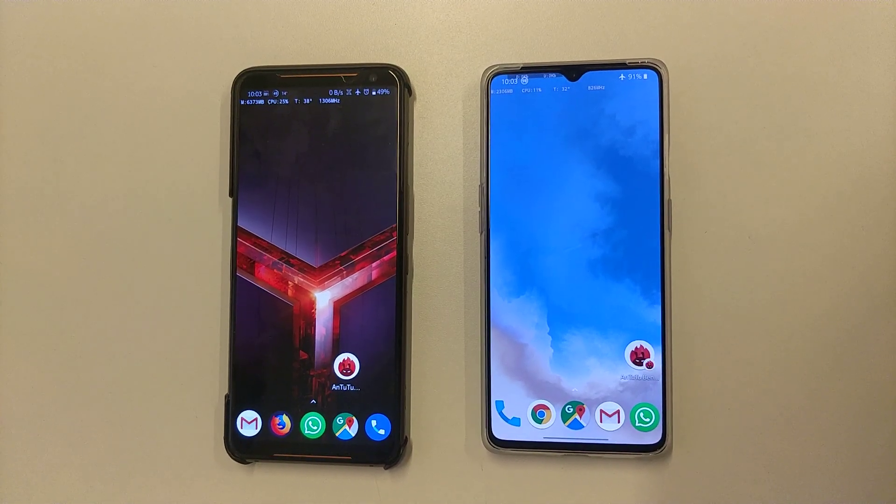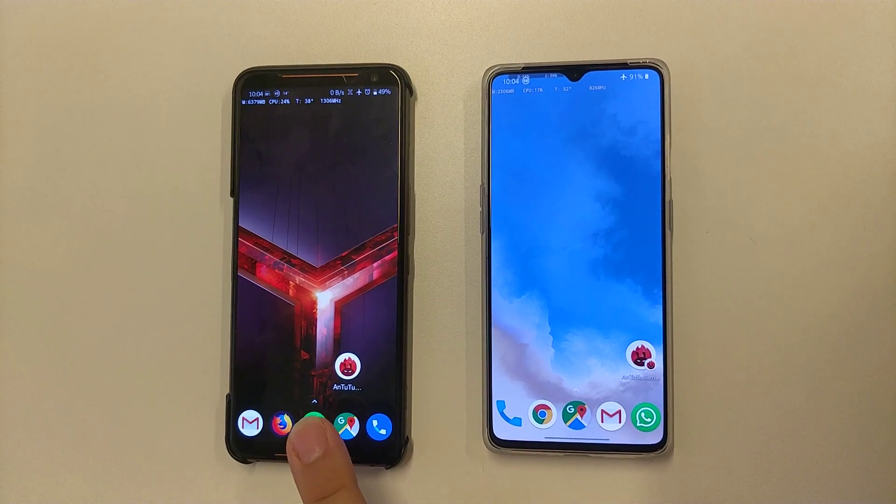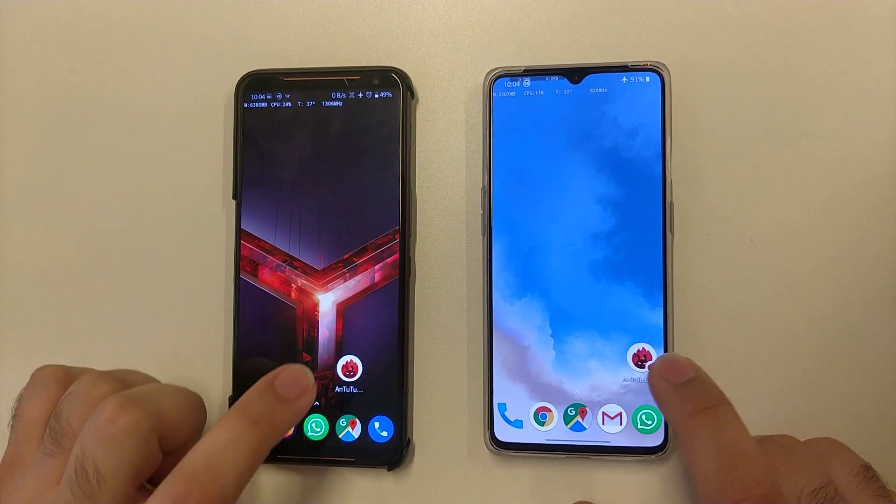Hello my friends, I want to show you Antutu benchmark on ROG Phone 2 and OnePlus 7. Let's go.